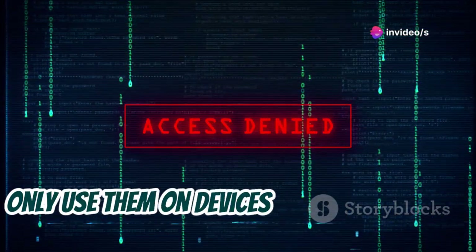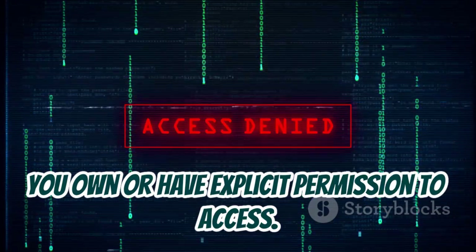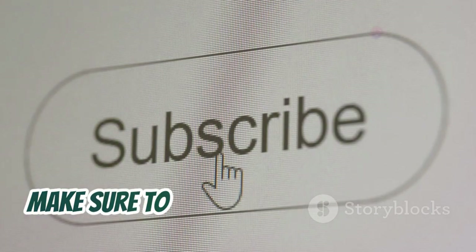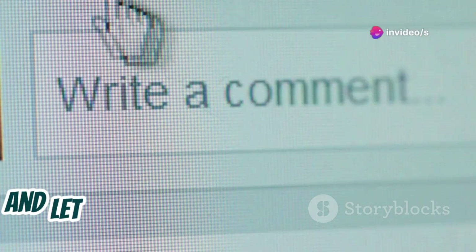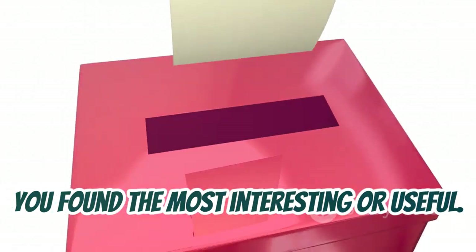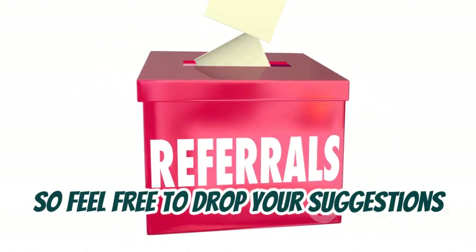Only use them on devices or networks that you own or have explicit permission to access. If you're interested in learning more about cybersecurity and ethical hacking, make sure to hit that subscribe button and turn on notifications so you don't miss out on any future videos. Let me know in the comments which app you found the most interesting or useful — I'm always looking for new ideas for future videos, so feel free to drop your suggestions down below.